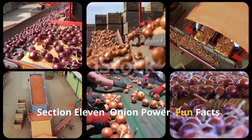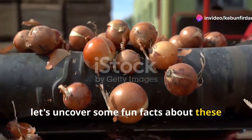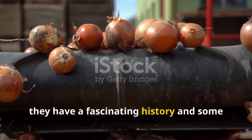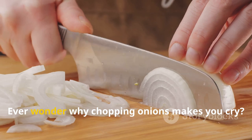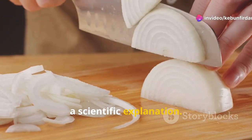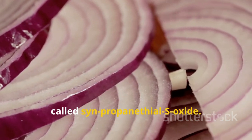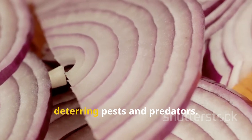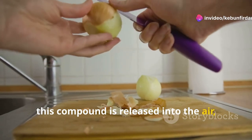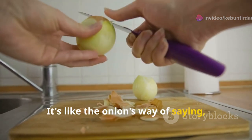Before we wrap up, let's uncover some fun facts about these pungent powerhouses. Onions are not just a kitchen staple — they have a fascinating history and some surprising characteristics. Ever wonder why chopping onions makes you cry? It's all thanks to a sulfur compound called syn-propenethyl S-oxide. This compound is a defense mechanism for the onion, deterring pests and predators. When you cut an onion, this compound is released into the air, irritating your eyes and triggering those familiar tears. It's like the onion's way of saying handle with care.